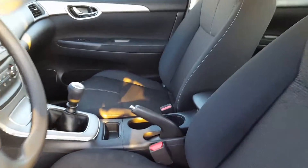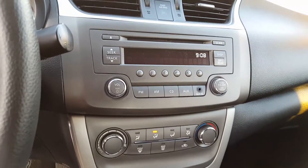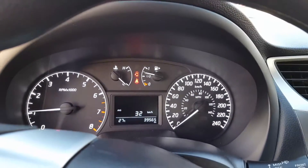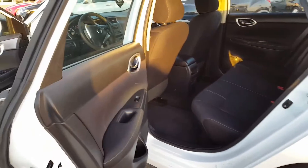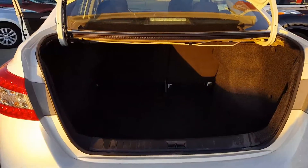It has a manual transmission. I'll also show you the side of the back as well — it's in very nice condition. And here's the space in the trunk, as you can see.